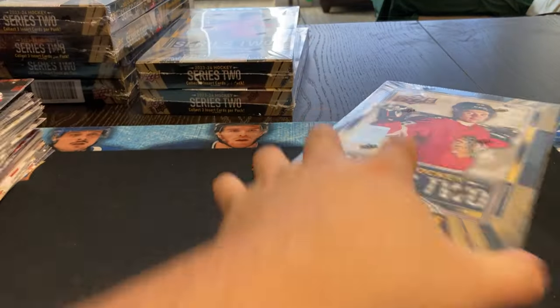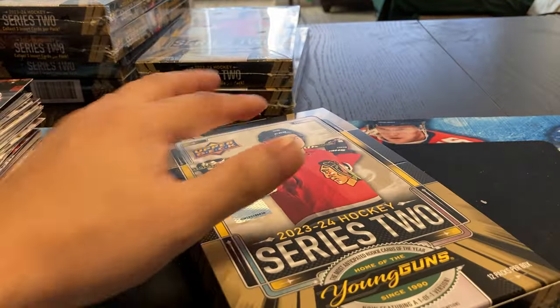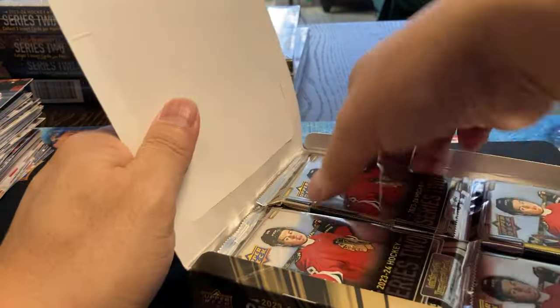Let's go into box number six. Halfway home - I'm getting a little more nervous every time I open a box and don't get the big Bedard. It's nice just to get it out of the way so you know you've got it.